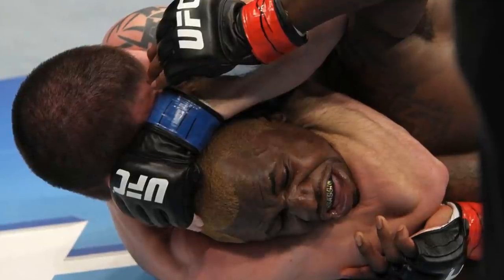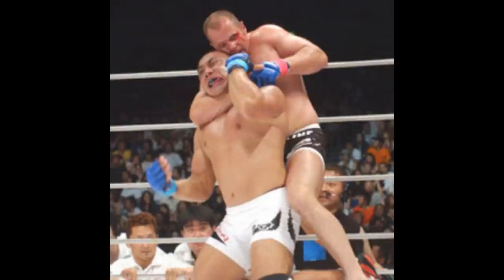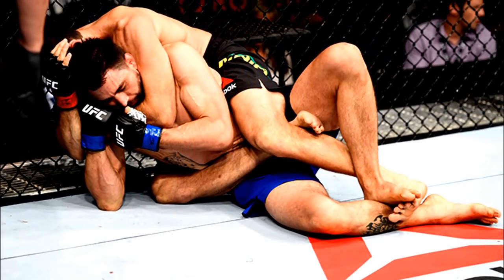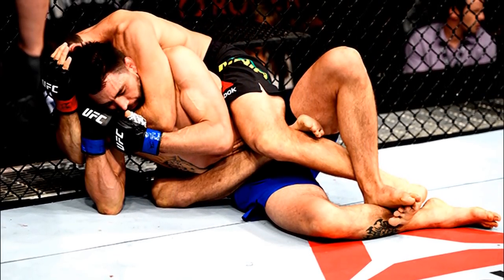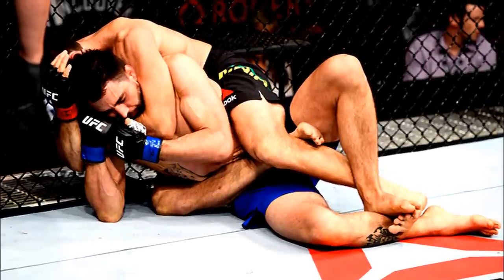It also depends on who's putting on the choke. If you have someone like Fedor or Fabricio Werdum putting a choke on you, you might go out a little bit faster because they may be able to compress more of the arteries — perhaps 90 percent or higher than the average grappler. Experienced grapplers who are very powerful and get the right technique can probably put you out a little bit faster than average.